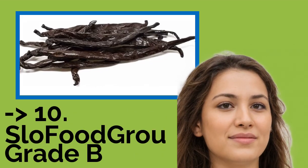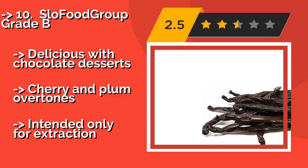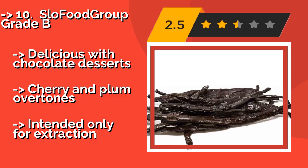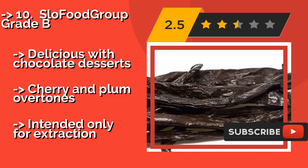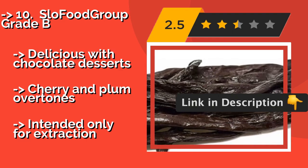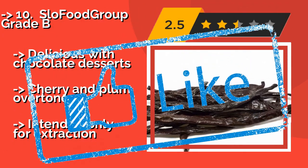The list starts from Slow Food Group Grade B, about $208. They may not be as pretty or juicy as most, but they're ideal for making your own homemade extract. They offer the gourmet essence of the bright Tahitian strain at a relatively more affordable cost than the high-grade pods. Delicious with chocolate desserts, with cherry and plum overtones, but intended only for extraction.